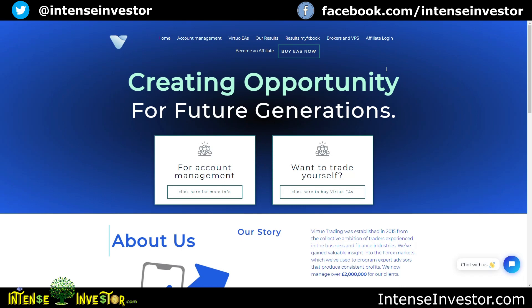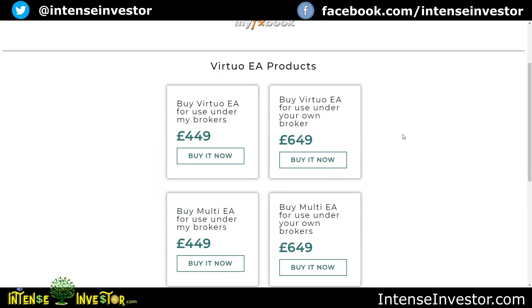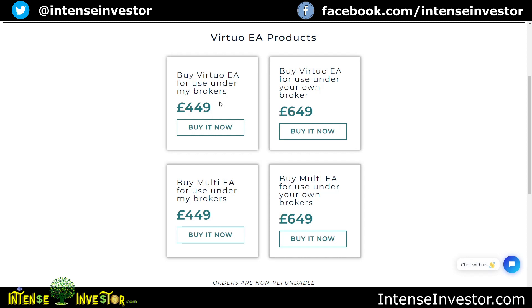I did use Pax4x which Andy recommended to me and they've been awesome — I've been getting great results with them. I'd recommend you click on my link in the description if you're interested in Pax4x or the virtual trading bots. If you click on 'Buy EAs Now,' you'll notice you can either buy the regular Virtual Trading Expert Advisor for 449 pounds to trade under Andy's brokers, or under your own brokers for 200 more pounds.